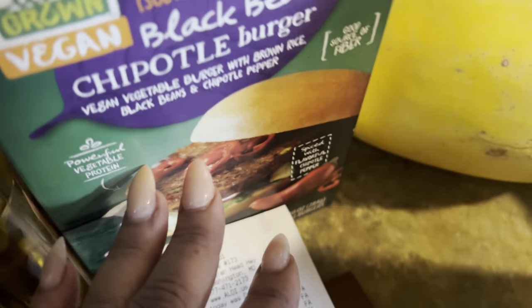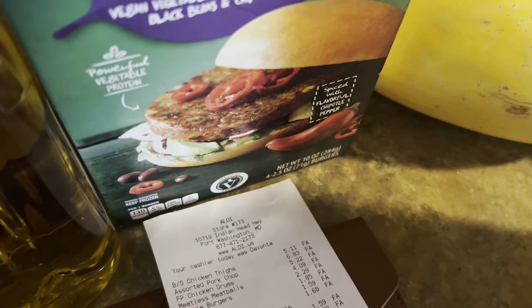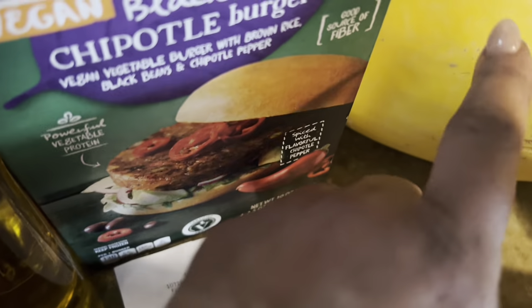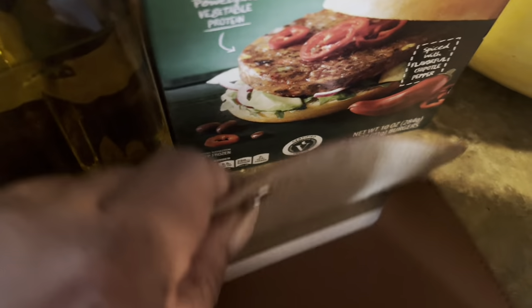He took the spaghetti squash off because he charged me $2.25 but it was actually 95 cents and he just never put the 95 cents back. So if you think you can't grocery shop for a family of four on $50 — less than $50 — here's my change and my receipt.